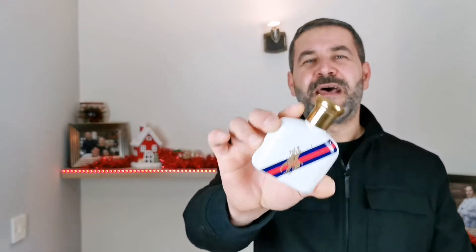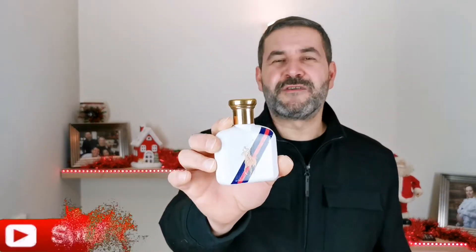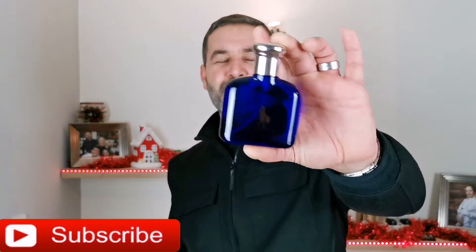Hello YouTube and welcome to another video and welcome to my channel The Art of Perfumery. Today I'm gonna give you my take on this fragrance which I love, Polo Blue Sport, which is a flanker of the best-seller and very well-known fragrance — and I would even say iconic classic from the house of Ralph Lauren — Polo Blue.